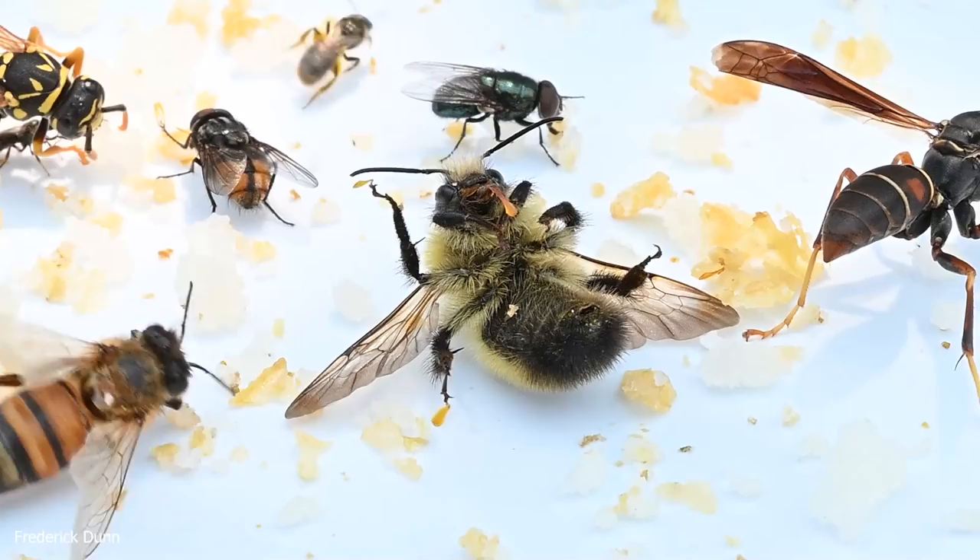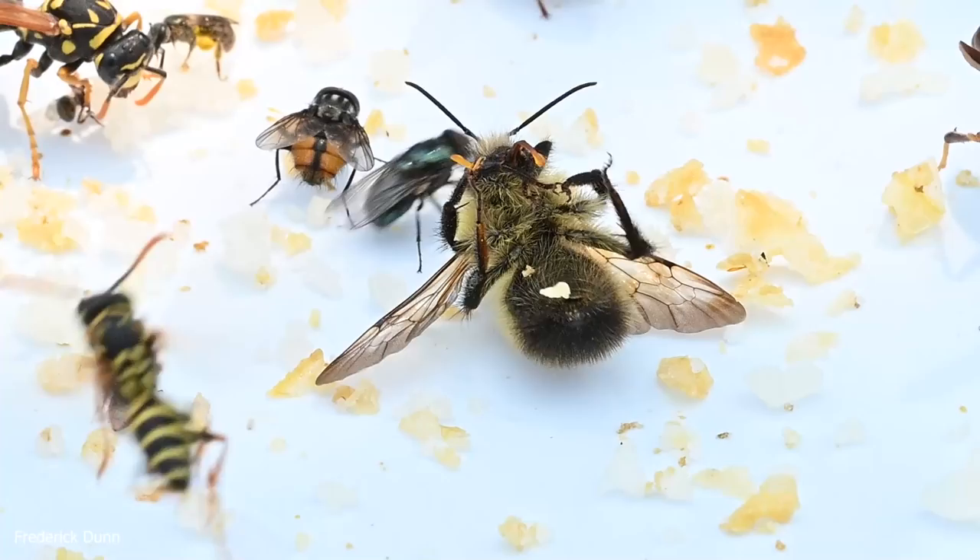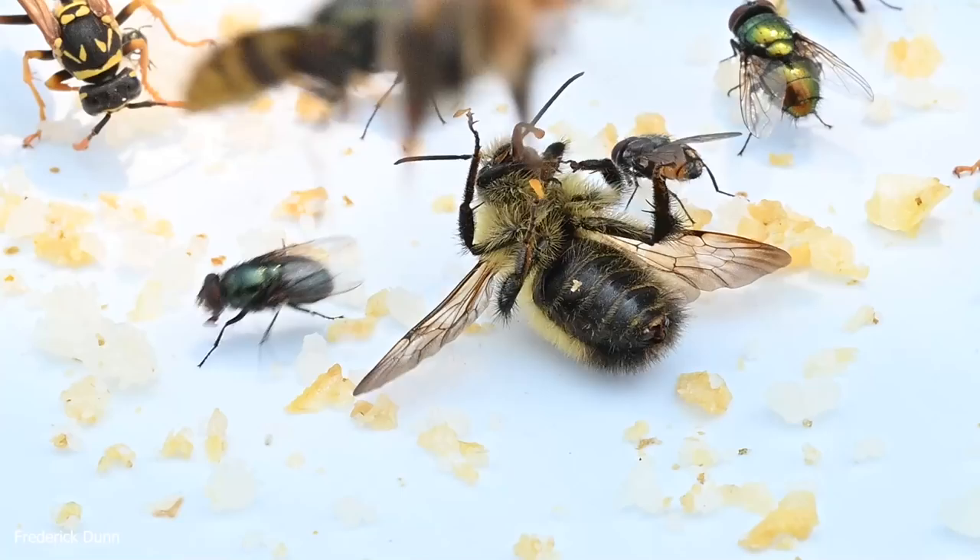Here is a dying bumblebee — you can tell by its tongue. Also look at its feet: see those little yellow things attached to the toes? This bumblebee has been on milkweed plants, because that's milkweed pollen stuck to its feet and to the end of its tongue. Some insects just do not get along at the robbing station, and so this bee has been stung enough that it's going to die.